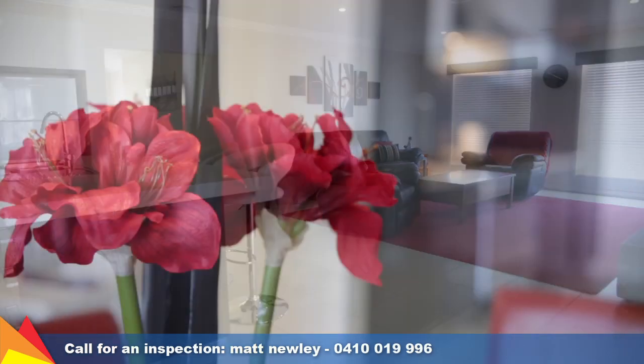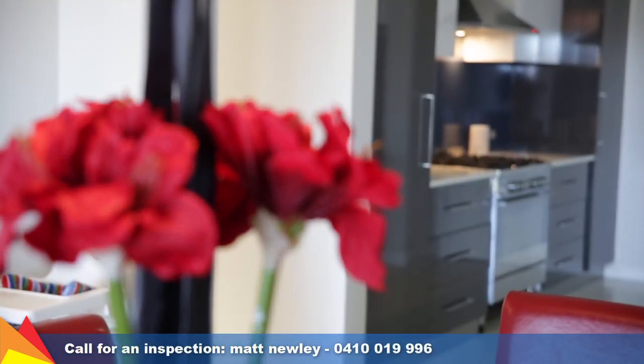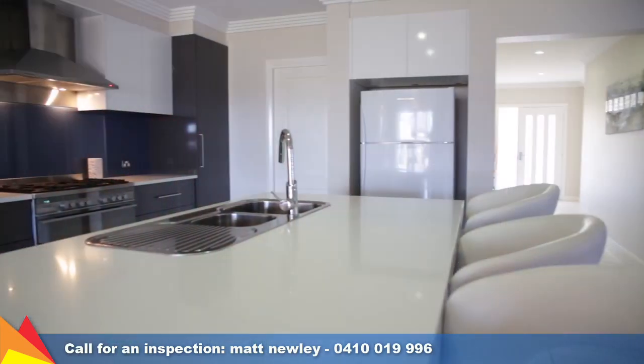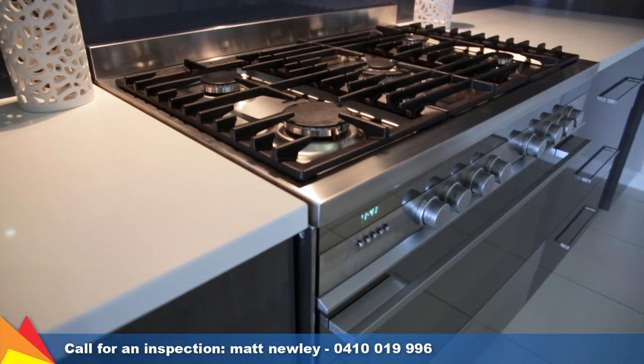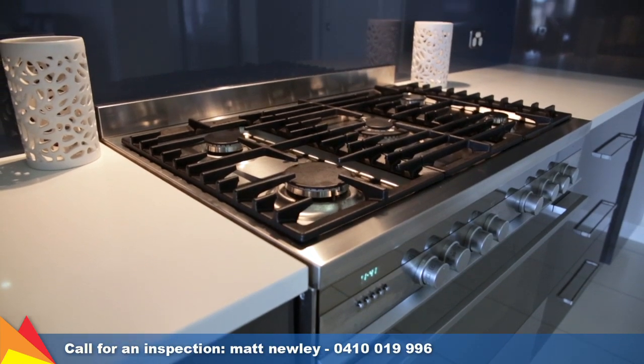A designer kitchen finished with the utmost in quality and style, with Caesar stone bench tops, striking glass splash back, soft close drawers, large walk-in pantry and 900 millimeter freestanding oven.